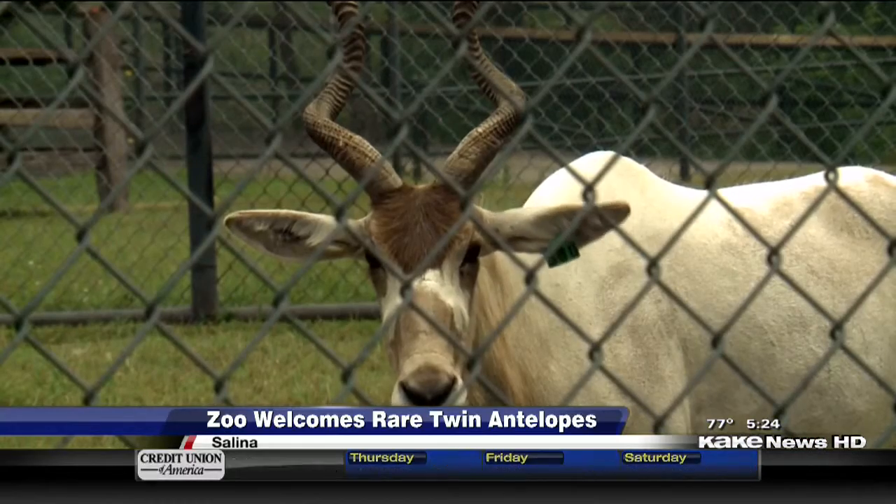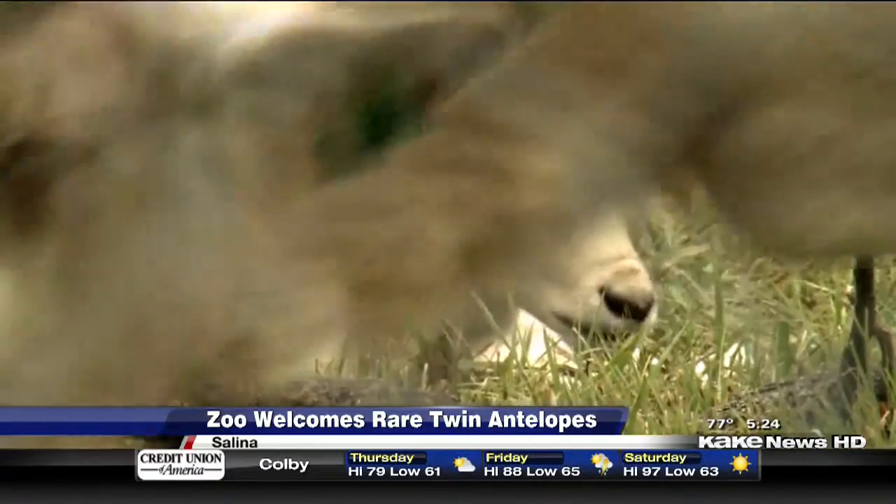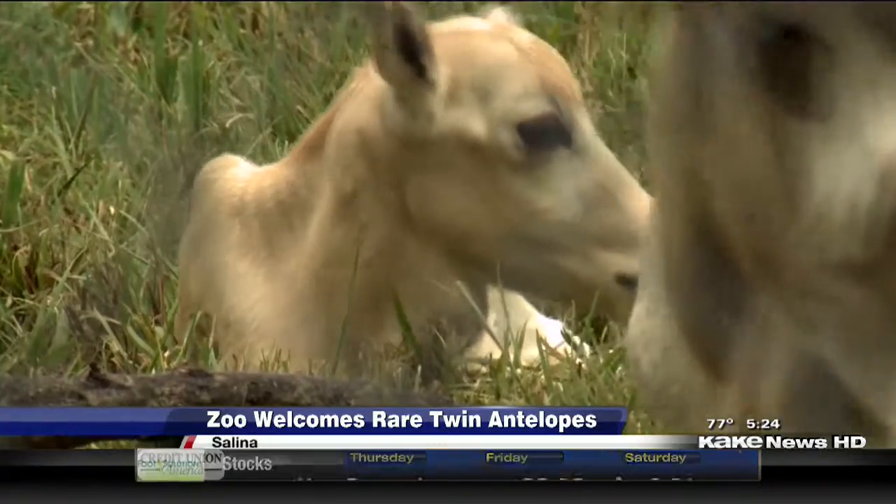The addax is hunted for its prized antlers. Now nearly extinct, they can only be found in zoos and wildlife sanctuaries.